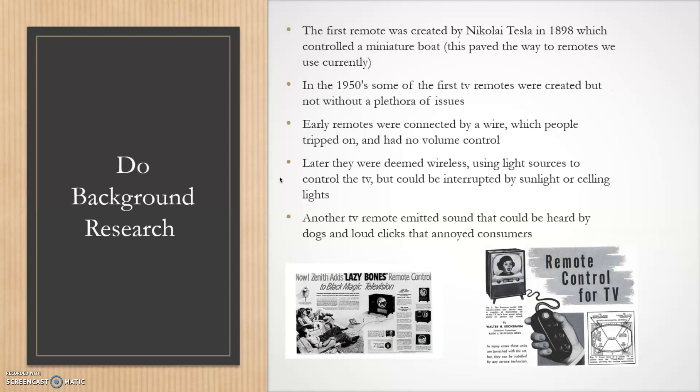For the background research, I found that the first remote was actually created by Nikola Tesla in 1898, where he controlled a miniature boat with an antenna and a small remote. In the 1950s, some of the first TV remotes were created but had a ton of issues — early remotes were connected by wires that people would trip over, and they had only one button with no volume control.